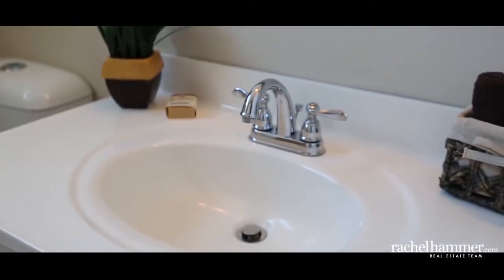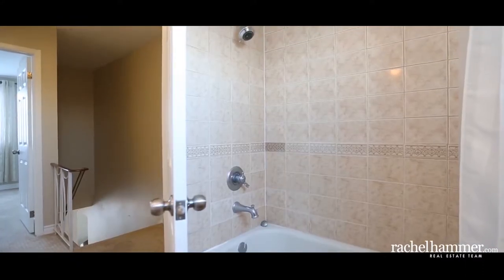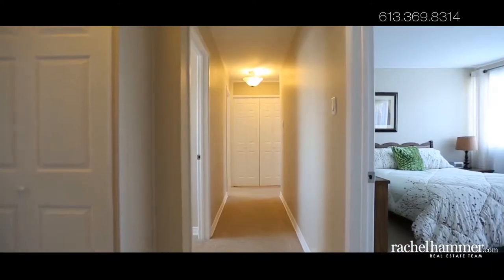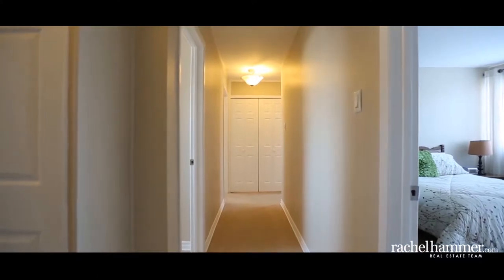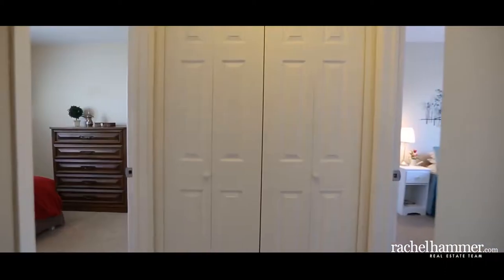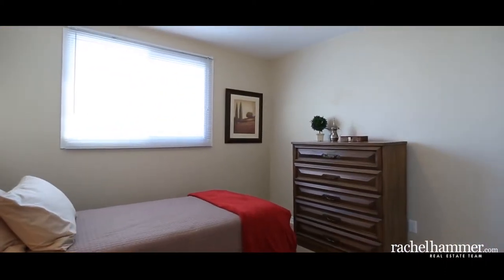Smart improvements and great updates in this meticulously maintained home include a high efficiency furnace, air conditioner, humidifier, and water heater, as well as 25-year roof shingles and updated wiring, repaved driveway, and so much more. The list is endless here and the pride is throughout.